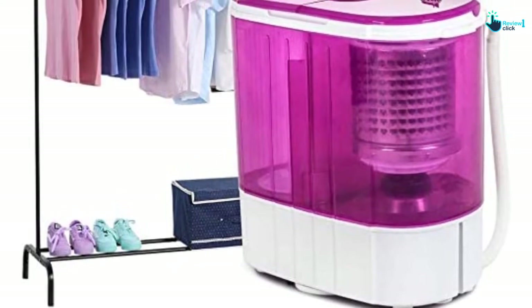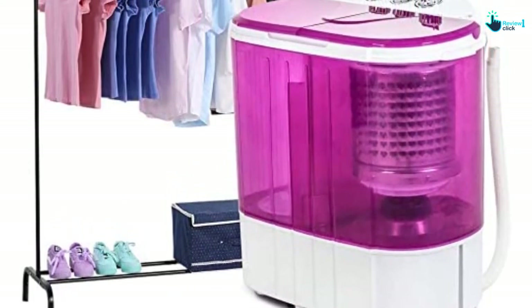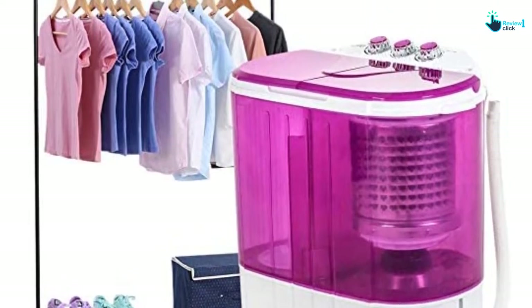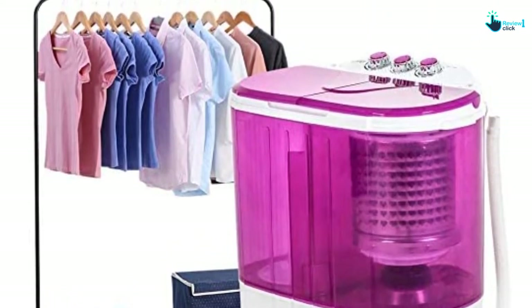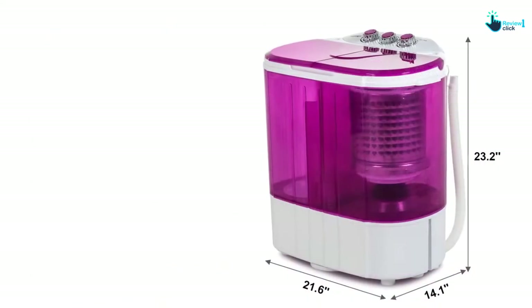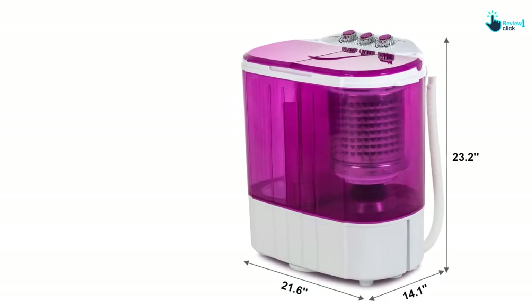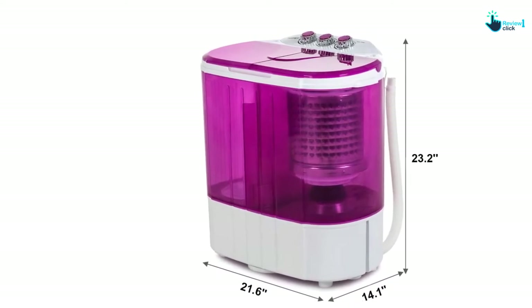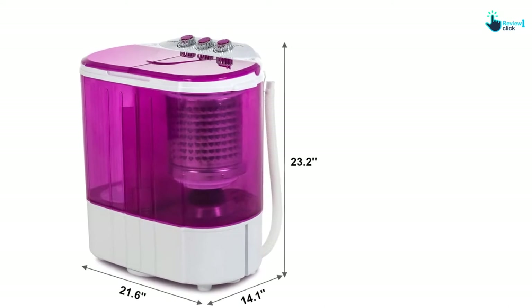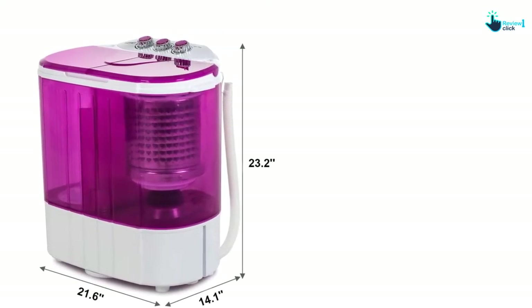On top of that, it features separate timer control settings for washing and spinning, just like any regular washing machine. Normally, for a small load, it takes 15 minutes for washing and 5 minutes for drying. Furthermore, it features a 25.6-inch drainage tube to drain out dirty water. This also allows you to place your mini washing machine outside if your bathroom is too small.